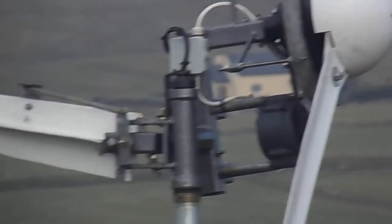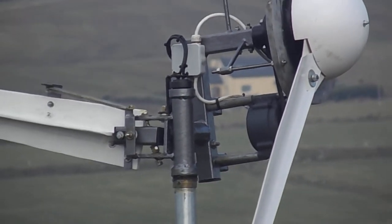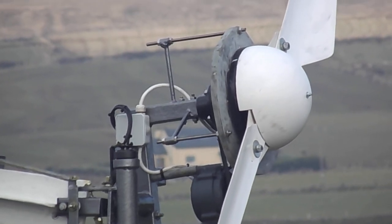So there it is — the multi-role wind turbine, up and running. Don't forget to leave some interesting comments and subscribe. Thanks for watching.